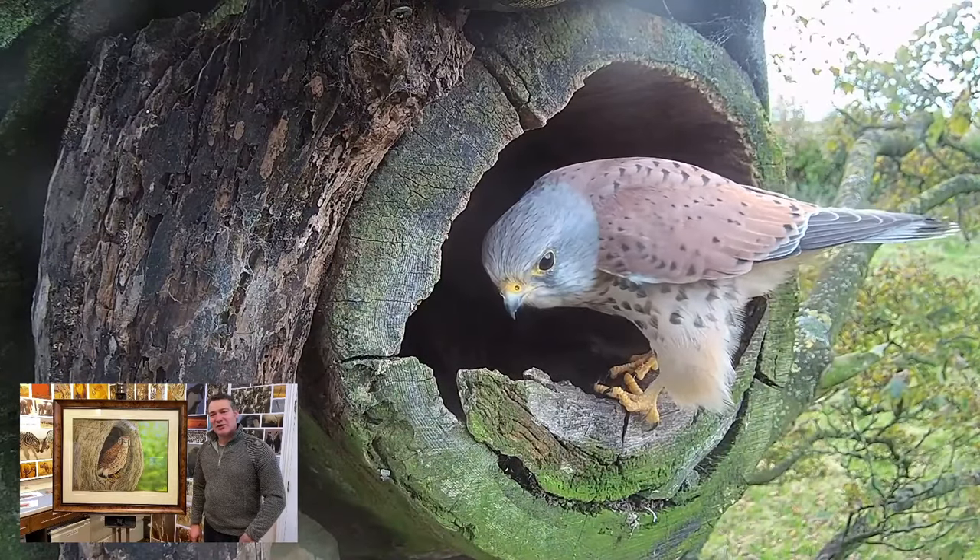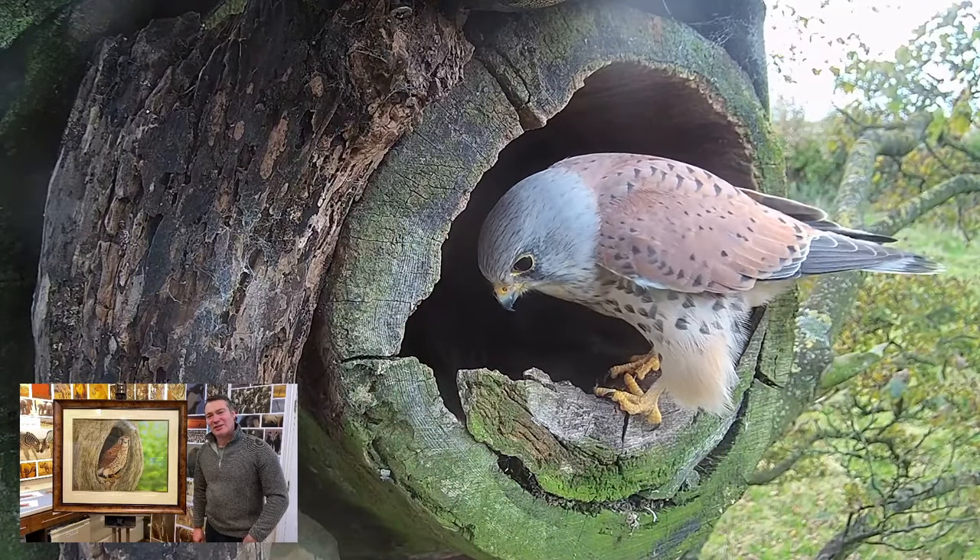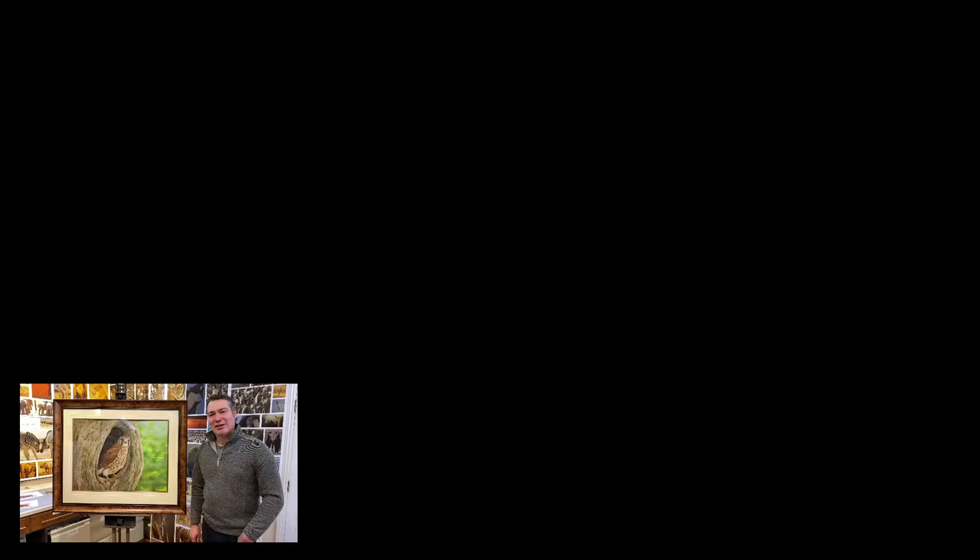This is a male kestrel prospecting a nest box here, and this is the beech dump where the tawny owls often hang out.